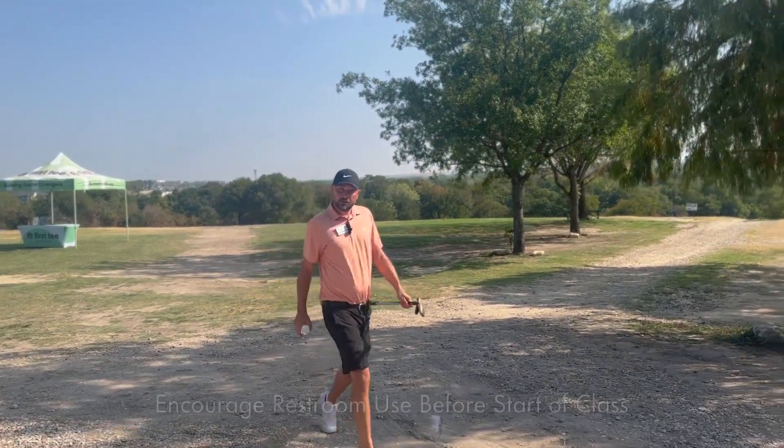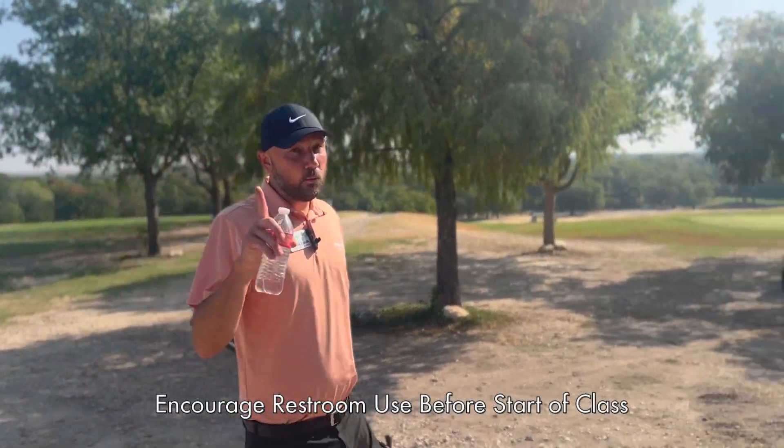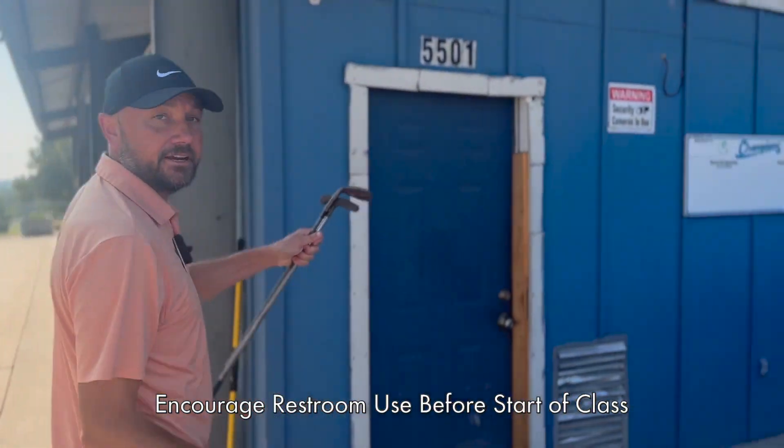Coaches, before class we'd like to encourage our students to use the restroom. There's only one restroom located on the property, and it's by the pavilion over here as you can see.